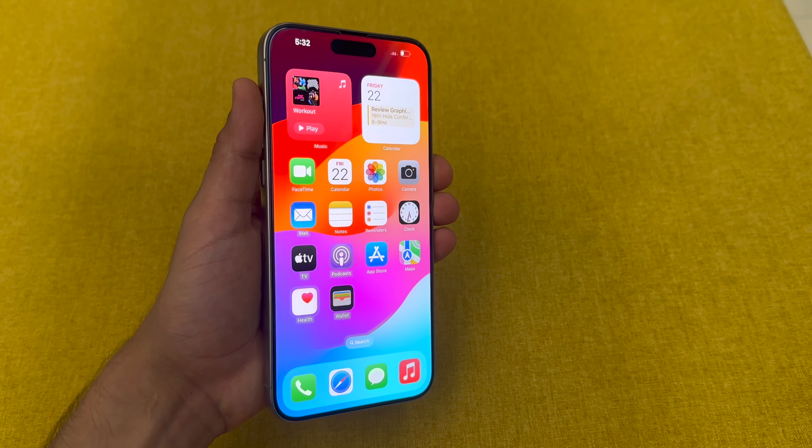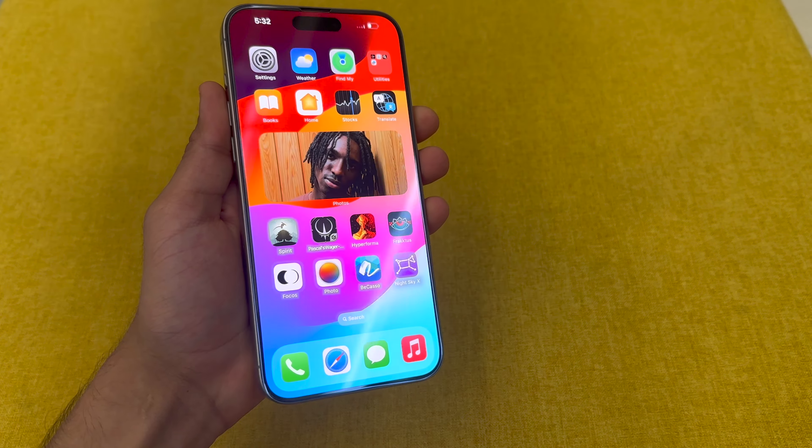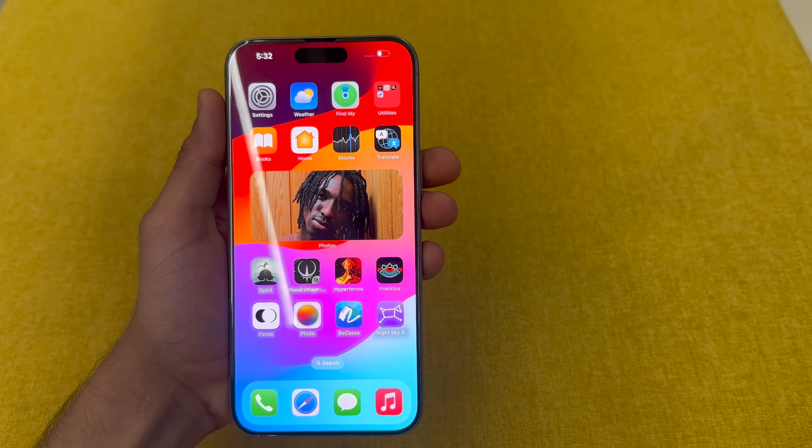If you look at the display, you will see the bezels have been reduced a little. The size of the phone is similar, but the bezels are slimmer. When you are actually using it, you will not really notice the bezels. These are minor changes. We will also talk about the camera.